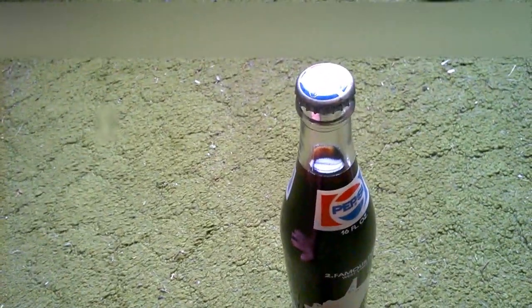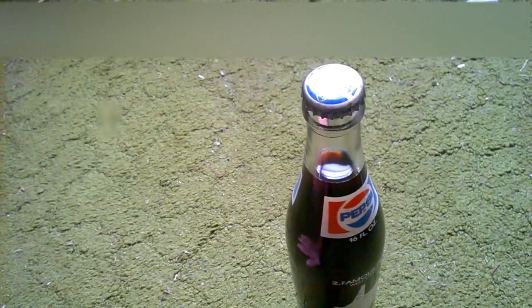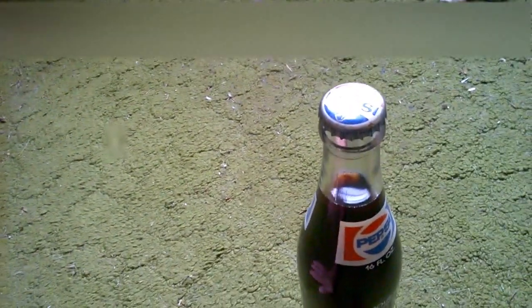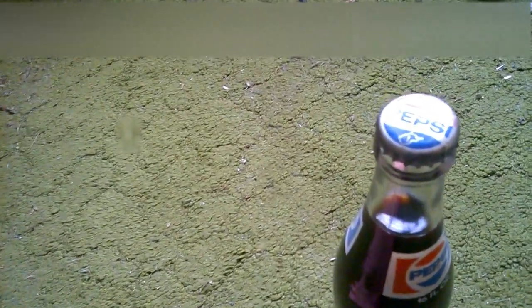First of all, all you younger folks — if you're 36 and younger, that means if you were born in 1980 or later, you missed out. Here's what I experienced. Look at this real close.